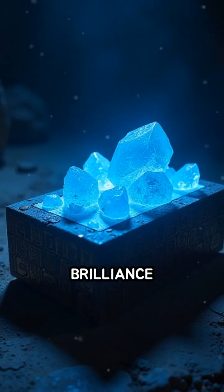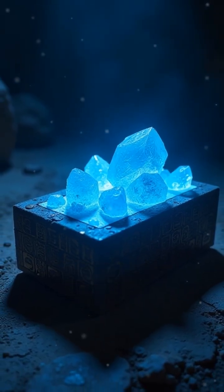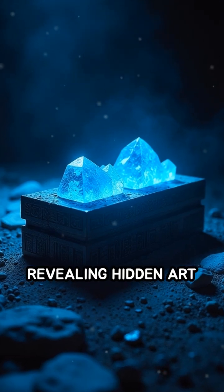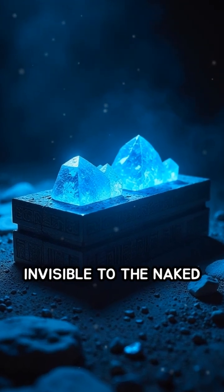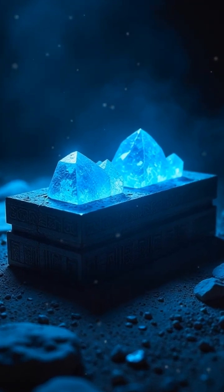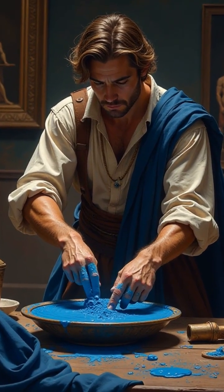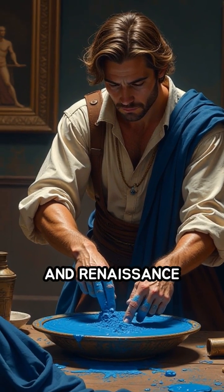Egyptian Blue's brilliance didn't fade over millennia. Its crystals even glow under infrared light, revealing hidden art and messages invisible to the naked eye today. Its unique composition influenced later pigments like Roman Blue and Renaissance Smalt.